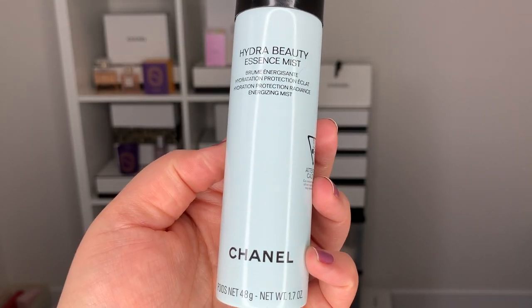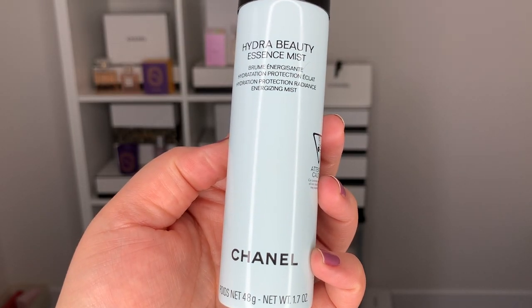Let's also go into the wonderful Hydra Beauty Essence Mist. This is just extra and luxury and I love it.